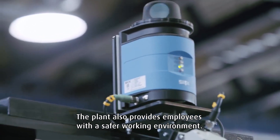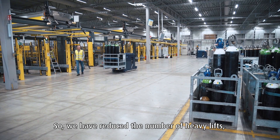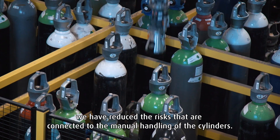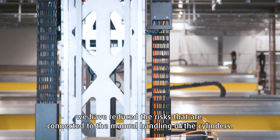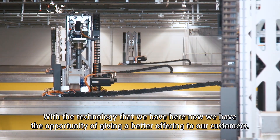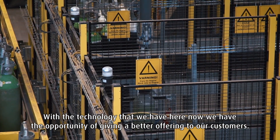The plant also provides employees with a safer working environment. We reduce the number of heavy lifts and the risks connected to manual handling of the cylinders. With the technology we have here now, we have the opportunity of giving a better offering to our customers.